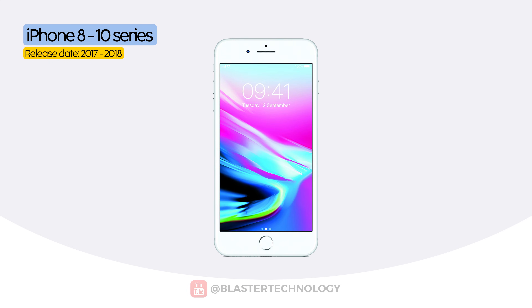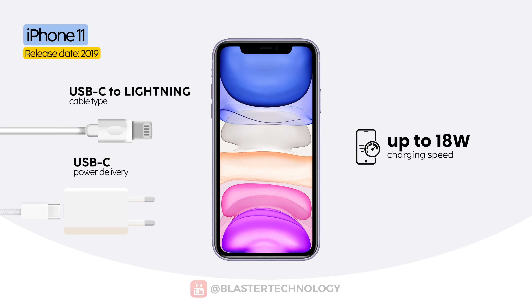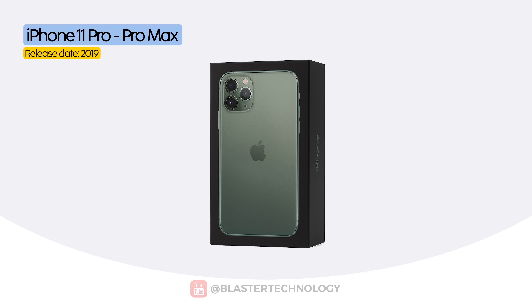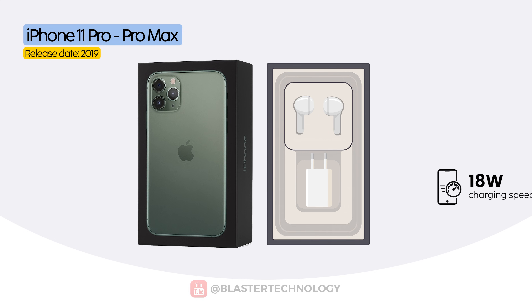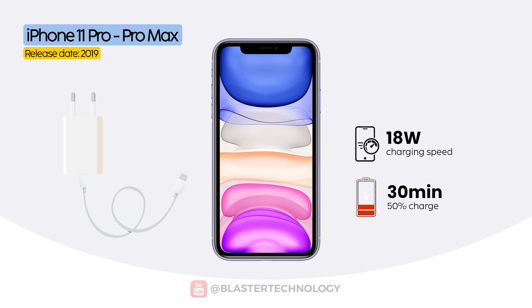At the same time, all three models also supported wireless charging at 7.5 watts using the Qi standard. Apple kept this setup for the iPhone 11 as well. However, the 11 Pro and 11 Pro Max were the first models to include an 18-watt adapter in the box, finally delivering a fast charging experience straight out of the package.